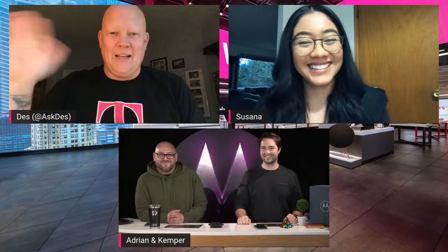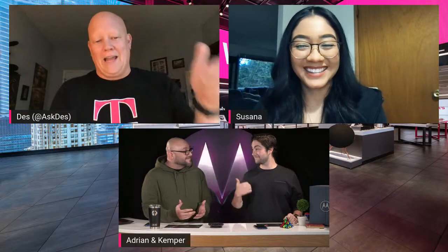We are live! Hey guys, Des with T-Mobile, Suzanna with T-Mobile — how are you guys doing today? Welcome, welcome, welcome. We've got lots of people already in the chat, and you might see some new faces on the screen. We've got Adrian and Kemper — these are our Moto training guys.